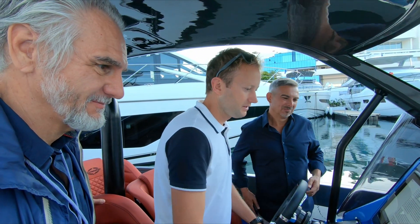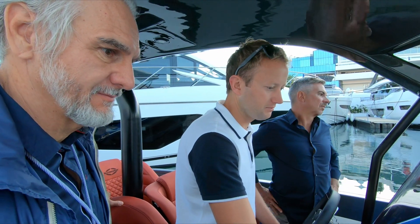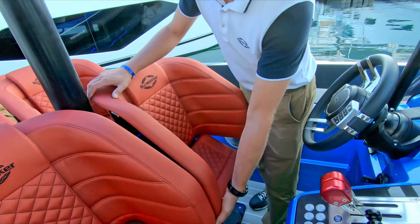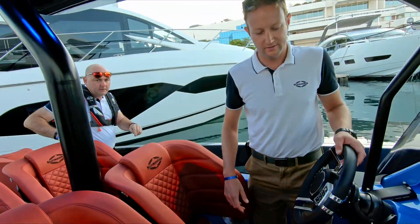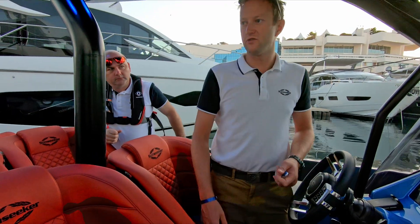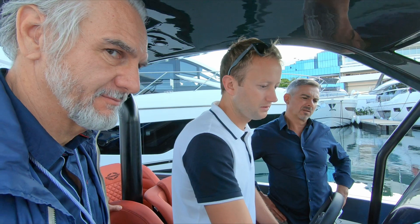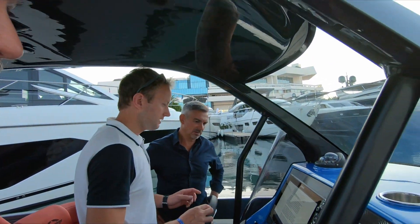On the controls panel you can manage the tube inflation — putting those on this morning. The bolster has a switch which brings the top of the seat up and down, giving you the choice to sit or stand. There's also an anti-theft device — you can leave the marina very slowly but you won't get far. There's a day head on board as well.